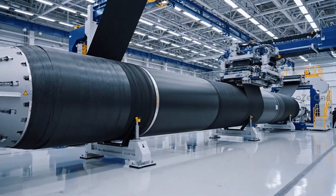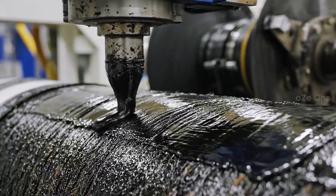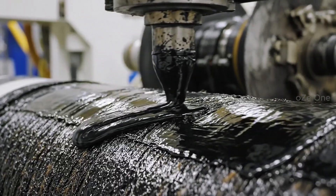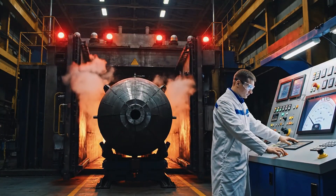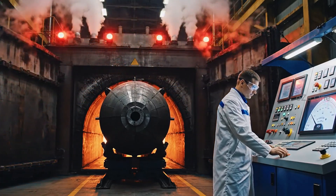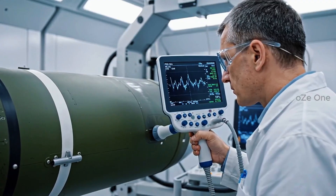Lightness and strength ensure maximum flight range. A special epoxy resin binds the fibers for eternity. The curing process takes days and tolerates no errors. Every millimeter is scanned for microscopic cracks.